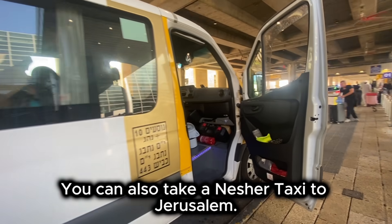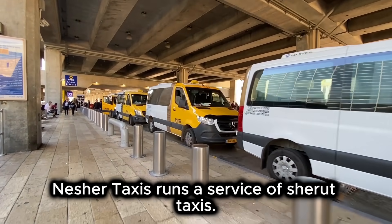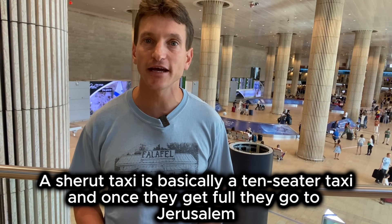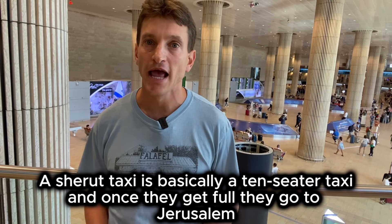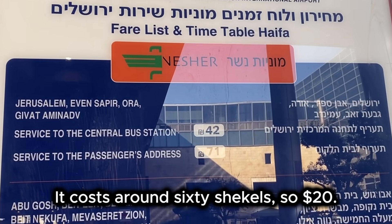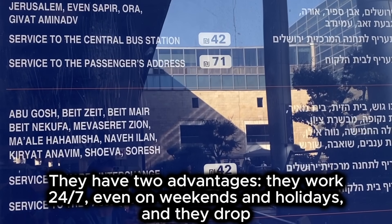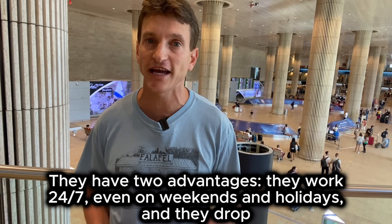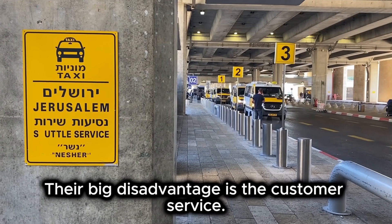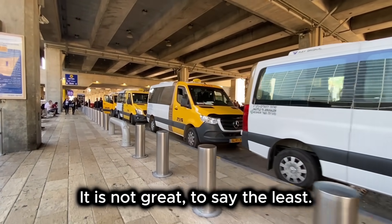You can also take a Nesher taxi to Jerusalem. Nesher taxis run a service of sherut taxis — a sherut taxi is basically a 10-seater taxi. Once they get full, they go to Jerusalem and will drop you off at your hostel or hotel. It costs around 60 shekels, so about 20 bucks. They have two advantages: they work 24/7, even on weekends and holidays, and they drop you off at your location. Their big disadvantage is the customer service — it's not great, to say the least.